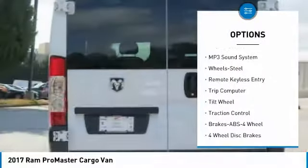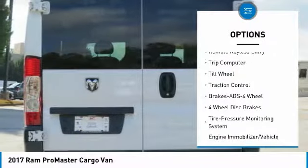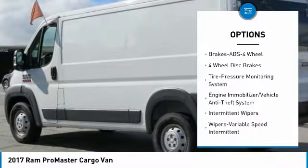Traction control, anti-lock braking system, air conditioning, power steering, AM-FM stereo radio, FWD.